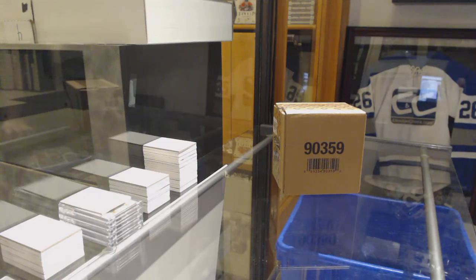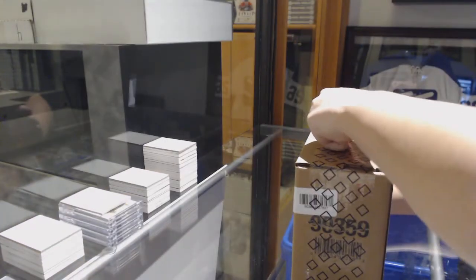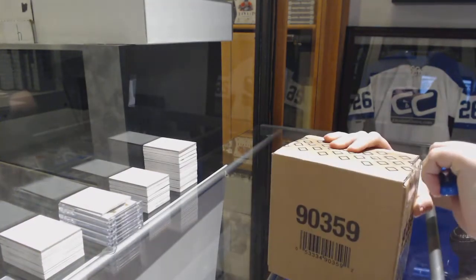Starting off the C&C group break, $99.22. We've got the $18.19 upper deck Black Diamond 5-box space break.